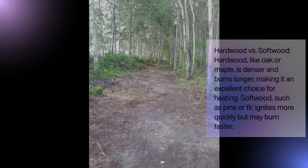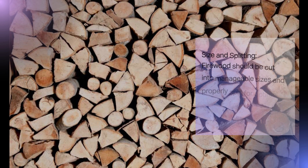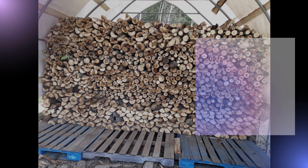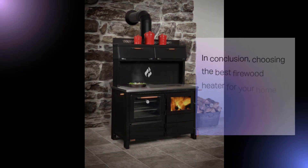Hardwood versus softwood: hardwood, like oak or maple, is denser and burns longer, making it an excellent choice for heating. Softwood, such as pine or fir, ignites more quickly but may burn faster. Size and splitting: firewood should be cut into manageable sizes and properly split for optimal combustion — smaller pieces ignite more easily, while larger logs provide longer-lasting heat. Store your firewood in a dry, well-ventilated area to maintain its low moisture content. By carefully choosing and preparing your firewood, you can maximize the efficiency and enjoyment of your firewood heater.